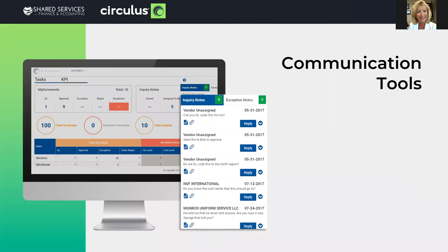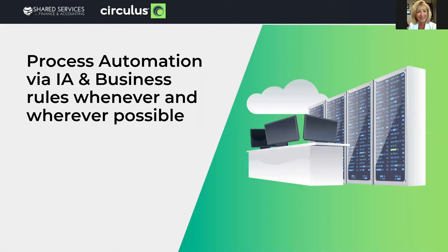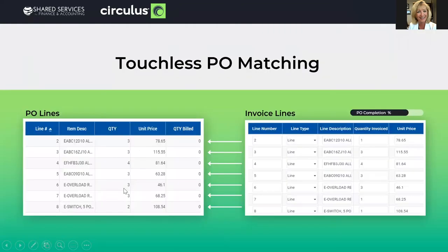Communication tools. Many times employees aren't working side by side anymore, so having the ability to document conversations and communication with audit trails and automatic escalations can save a ton of time and prevent miscommunication issues. Regarding process automation via intelligent automation and business rules — whenever you can, wherever you can. The first example is touchless PO matching, and this is a real wow factor. For solutions that provide 99% accuracy for line item detail, by implementing business rules that mirror your ERP tolerances, your PO invoices can literally come into your solution automatically matched by line items. If all is correct, it'll go directly into your ERP and stage it for payment. It's touchless.